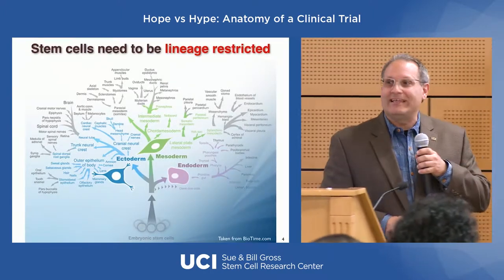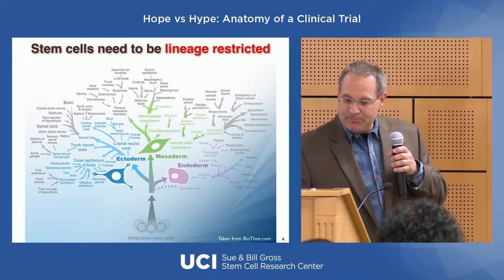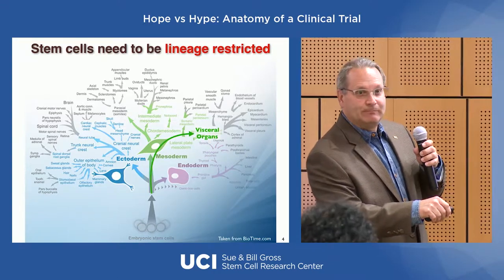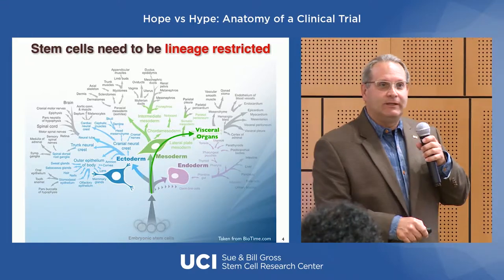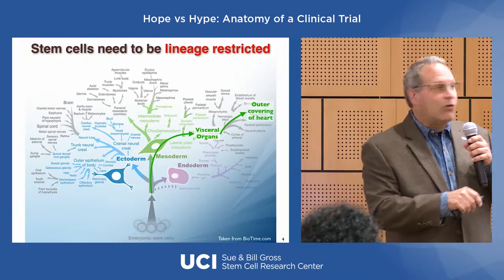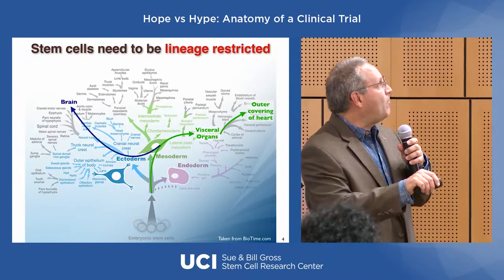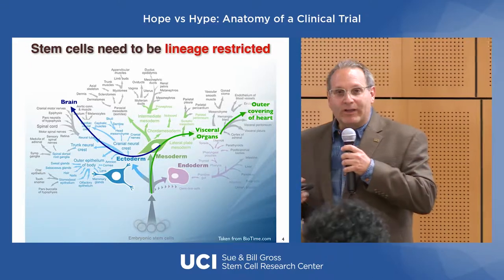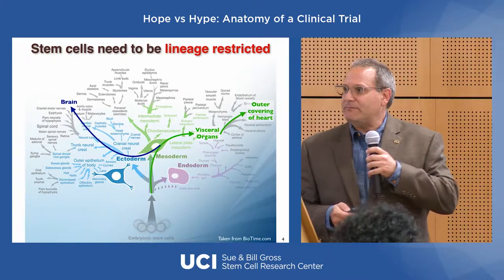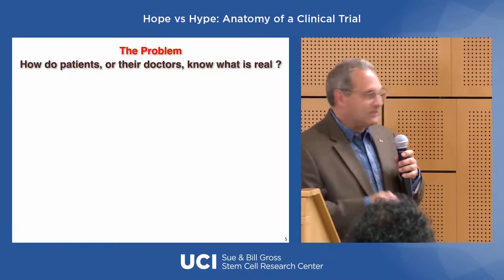We return to this tree lineage. At the bottom, a cell can turn into anything in the body. But as we move forward, this cell has been instructed to become mesoderm — maybe a visceral organ, or the outer covering of the heart. Once it's gone through that mesoderm instruction process, it can't magically go backwards and become brain tissue. So when clinics promise their cells can cure anything, that's biologically concerning. That's basically everything you need to know about stem cell lineage.